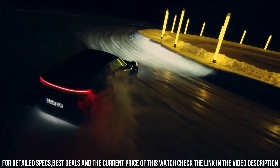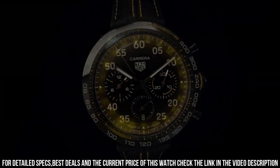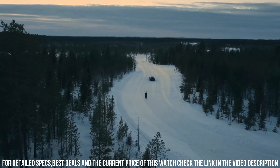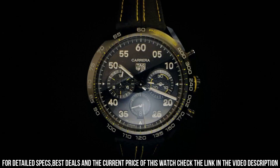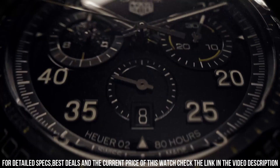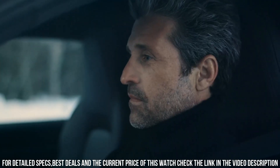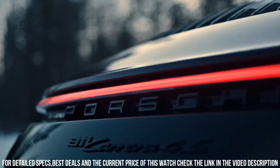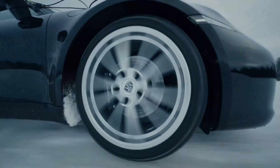Index: applied. Caliber: Heuer 02 automatic. Movement: automatic chronograph, in-house movement. Power reserve: 80 hours. Balance frequency: 28,800 or 4Hz. Functions: hours, minutes, seconds, chronograph one-quarter second, 30-minute counter, 12-hour counter.